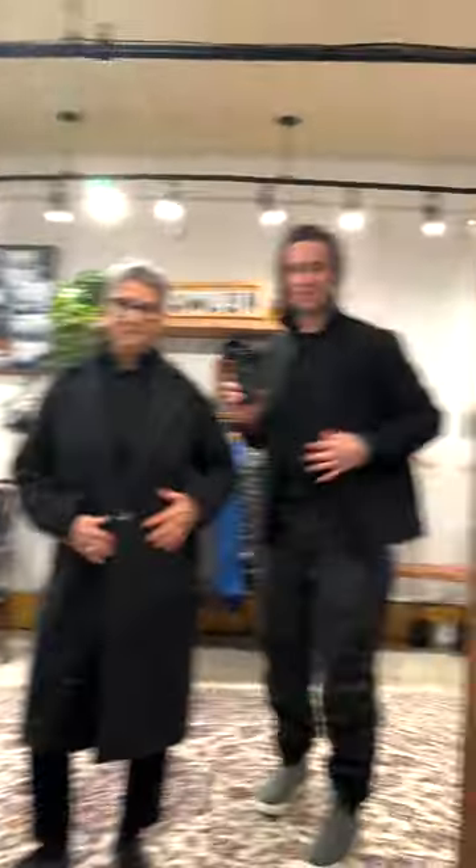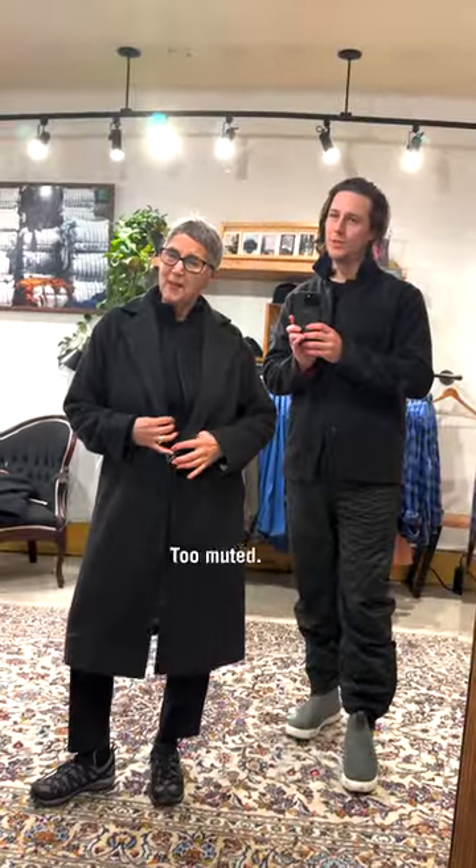I met this nice lady, Lisa, and we had some fun trying them on together. Ladies, the men's — ooh, too muted, although it does match my gray hair. And I've made a new friend trying them on. This has been fun! Isn't it great? Yeah, it is.